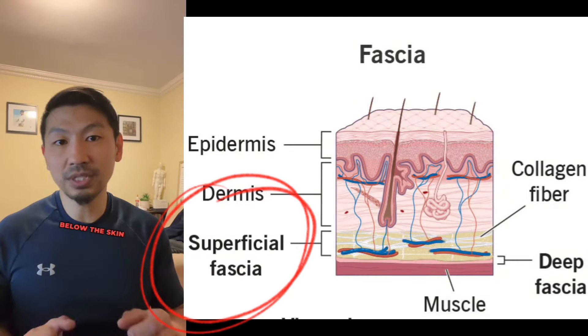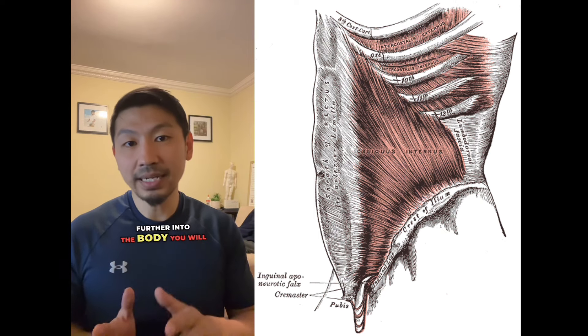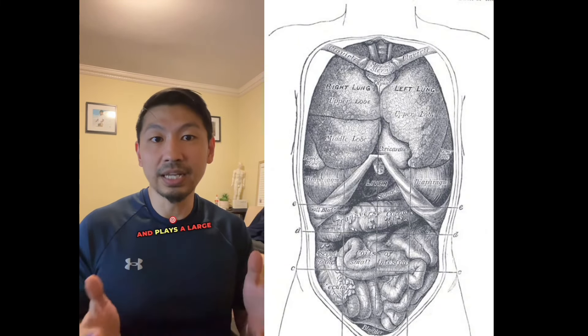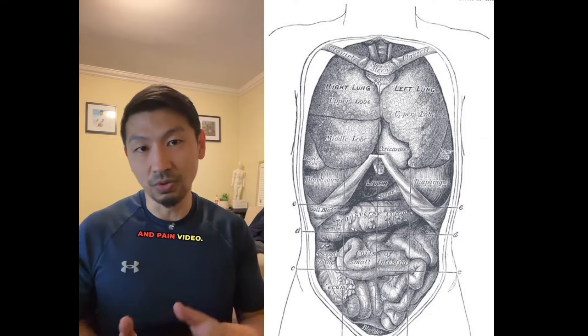Fascia is multi-layered and changes as it transitions from one area to another. Superficial fascia sits just below the skin and is considered loose connective tissue that connects into the skin. Further into the body, you will find deep fascia, which is considered organized or proper fascia — tendons and ligaments are great examples of this thicker form. Visceral fascia protects organs and plays a large role in interoception, which will be discussed in the fascia and pain video. And parietal fascia plays the role of filling body cavities.